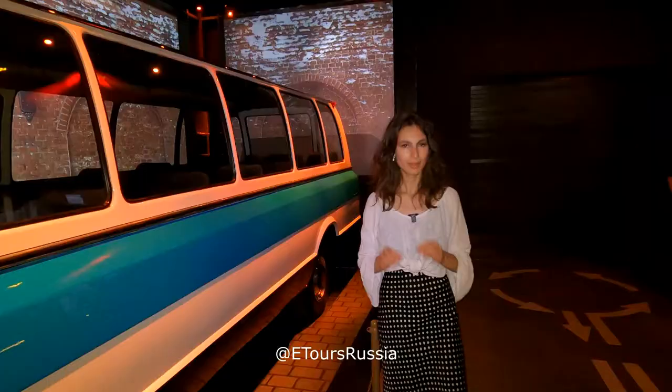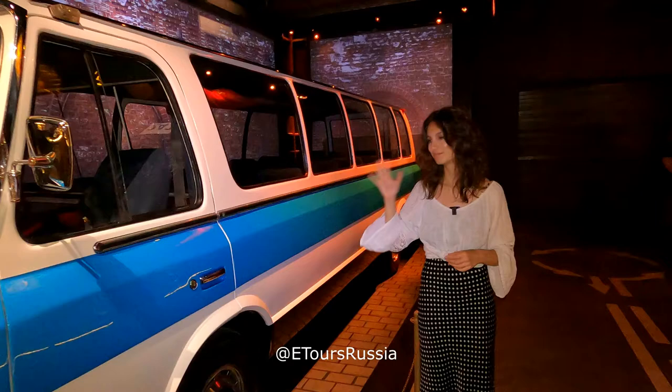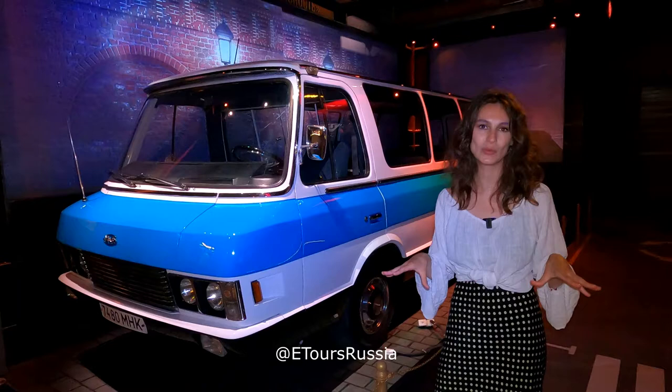The pride of the museum's collection is this very bright blue-colored minibus. The minibus is called Yunost, which can be translated from Russian into English as 'Youth.' When this car was produced, it was sent to the international exhibition in France and it won all of the prizes. All of the brands existing in Europe at that time used it as an example for the production of further minibuses.